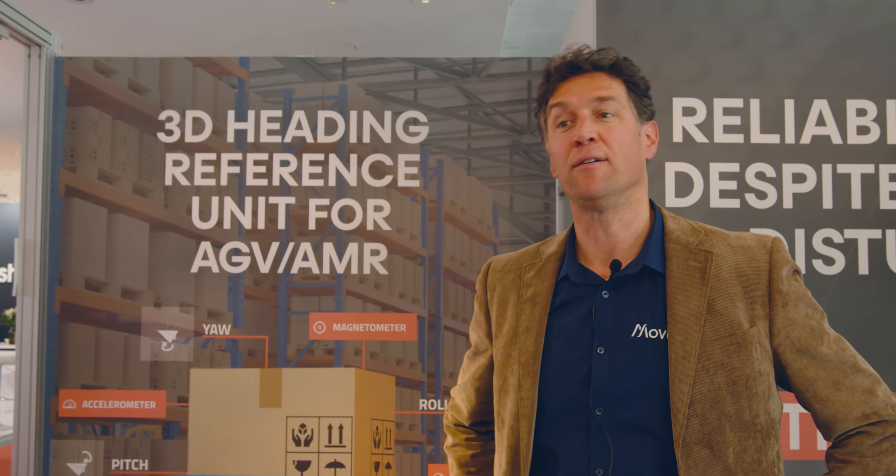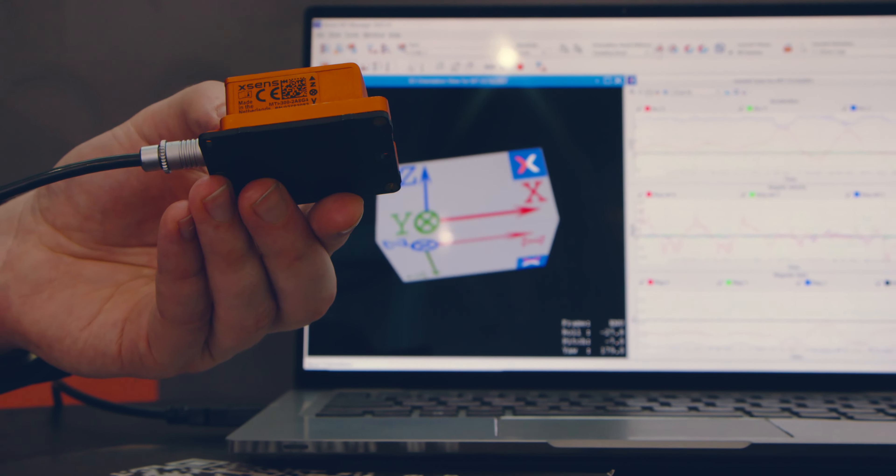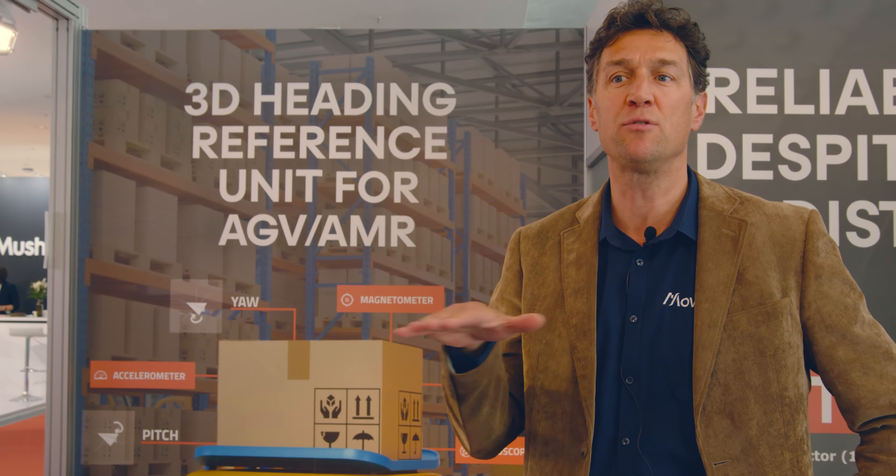Next to the balancing — the roll, pitch and yaw of the robot — we also provide the position of the robot when we are outdoor. And we can do that centimeter accurate, which is needed for the robot to navigate by itself.